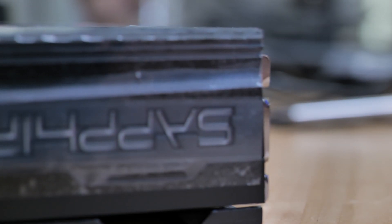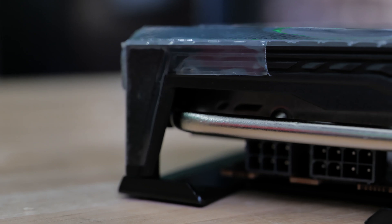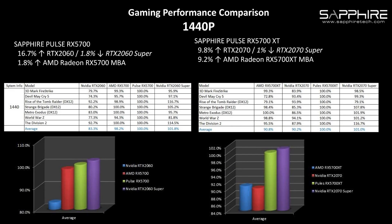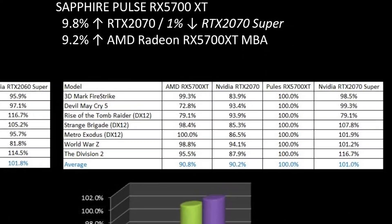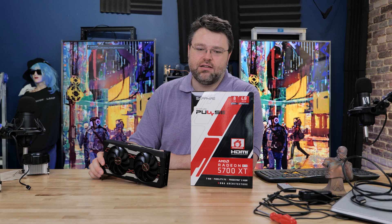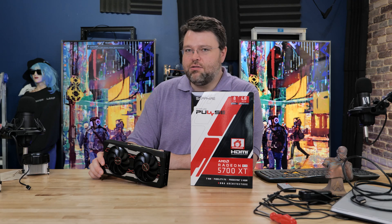In actually testing this card — it's got one 8-pin and one 6-pin, basically the same power setup — it does work really well. You do see a little bit of a performance uplift, enough to narrow the gap with the 2070 Super in a lot of games. So if you want basically 2070 Super parity performance for $409, the Sapphire Pulse 5700 XT will get you there.